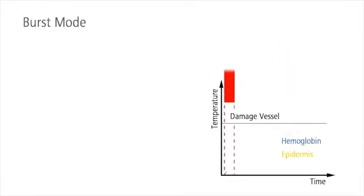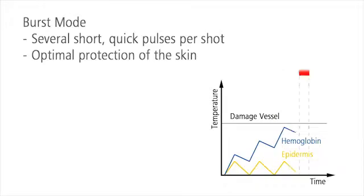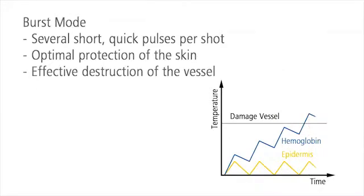The innovative burst mode protects the skin. Each shot is divided into several short, quick pulses. The skin surface can cool down between the pulses, and is thus optimally protected.